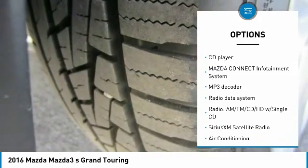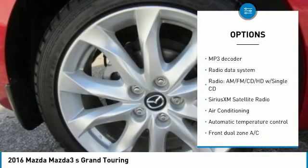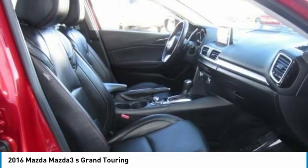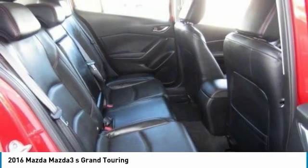traction control, navigation system, dual airbags, air conditioning, power steering, four-wheel disc brakes, electronic stability control, CD player, fog lights.